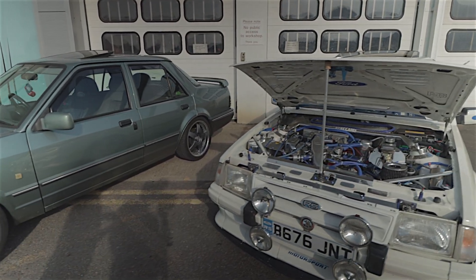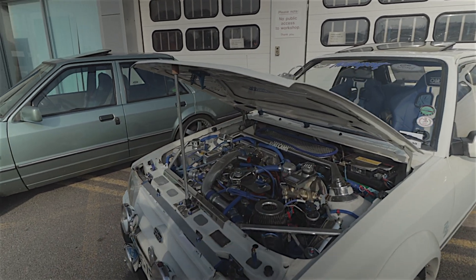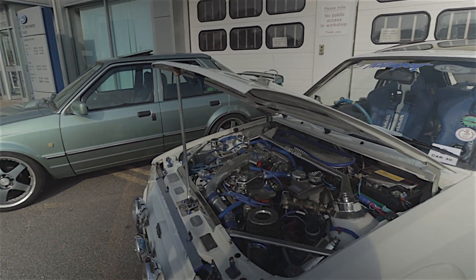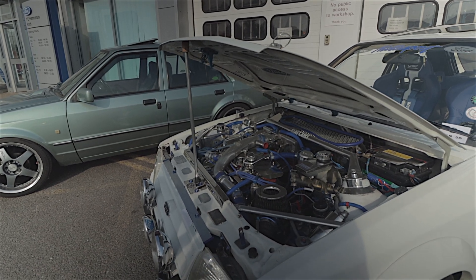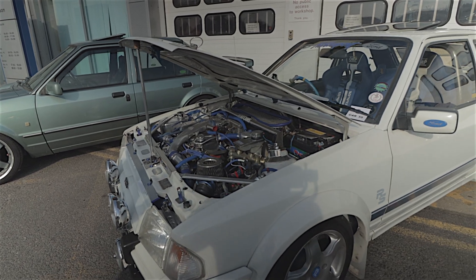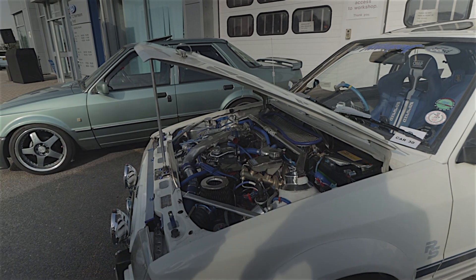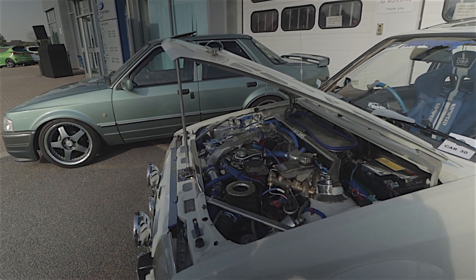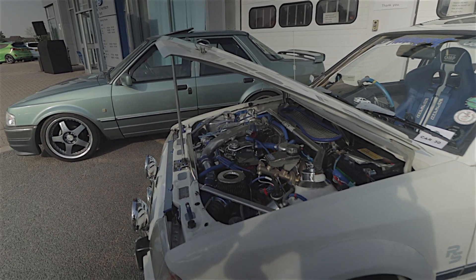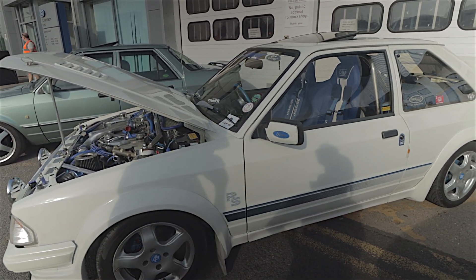A lot of chrome on this Escort. That used to be a trend a few years ago — chrome your engine, lock the covers and everything like that. It certainly makes it a very interesting place to look. That's a CVH engine, and it's not the ordinary one. It doesn't look standard to me — quite the rally car.